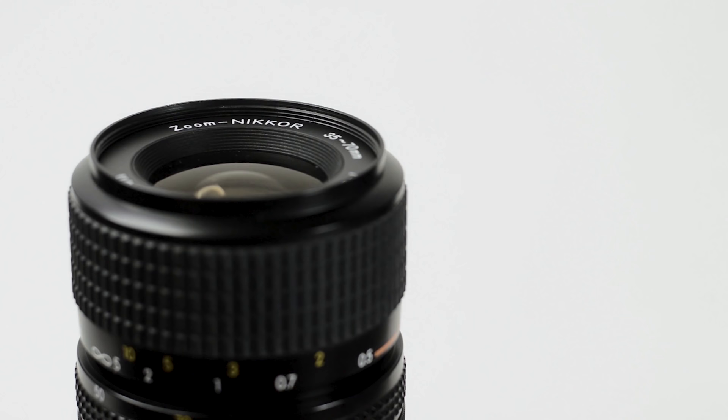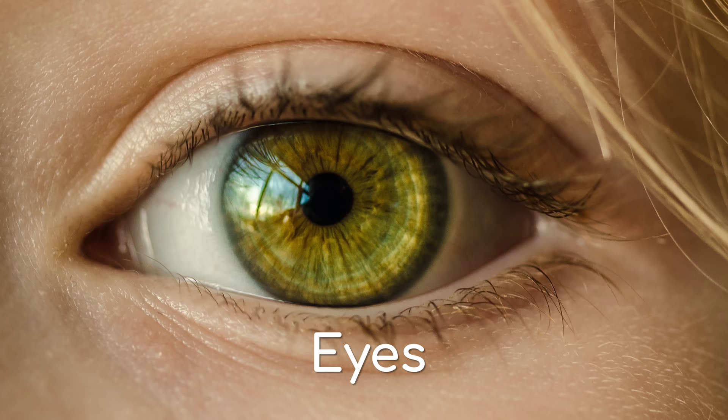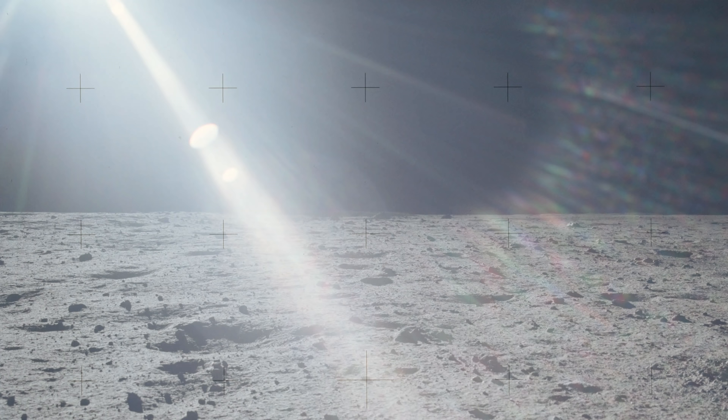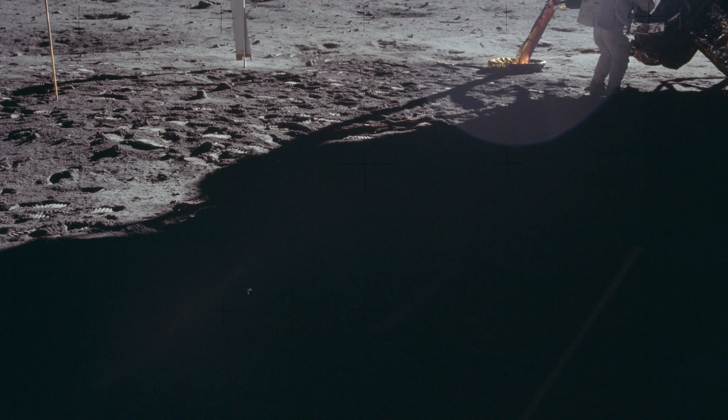Well, this is all to do with how eyes and cameras work. When we look at a bright object, our iris shrinks in order to block out some of the light. This is what happened with the Apollo astronauts. Even though there was no atmosphere above them, the reflection of the sun's light from the moon's surface made their eyes adjust to as if it were day.